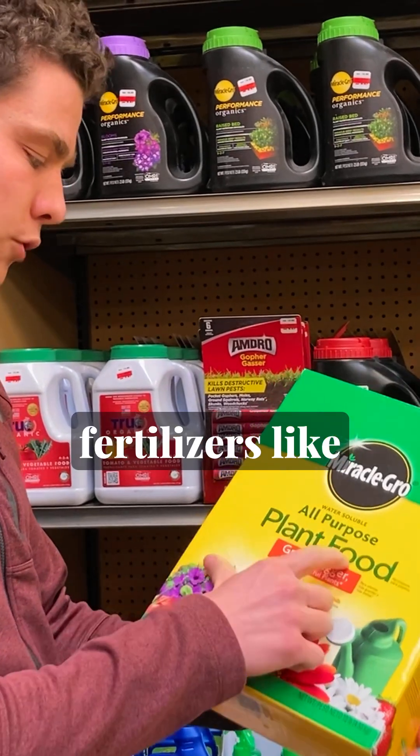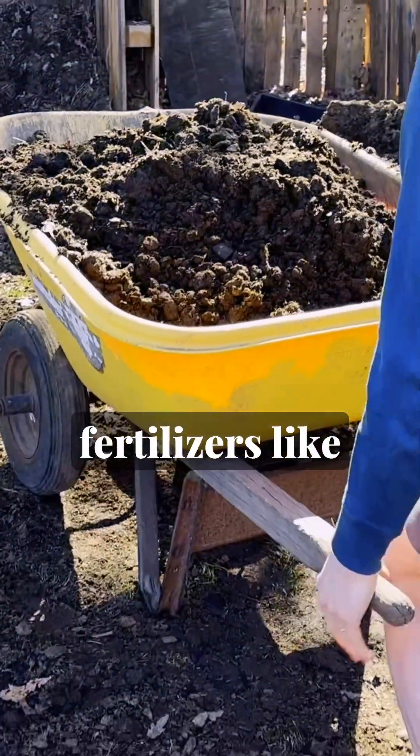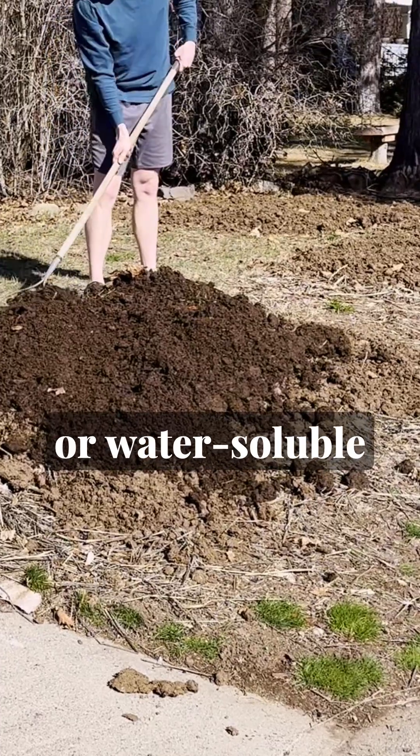Synthetic fertilizers like Miracle-Gro feed plants by giving them raw chemical nutrients that can be taken straight to the main line right away, whereas organic fertilizers like compost, manure, and natural plant and animal meals require microorganisms to process them into plant-available or water-soluble nutrients.